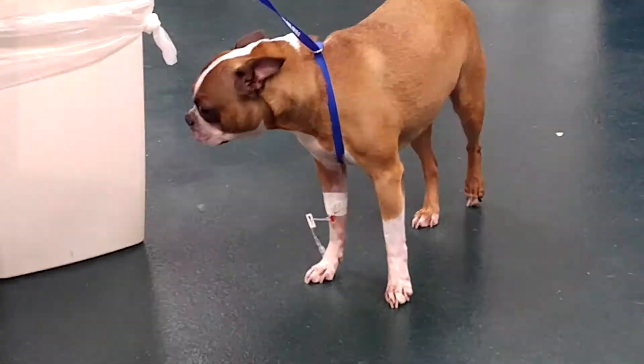With tetraparesis, all four limbs are weak. This cat has a flaccid tail and paraparesis — 'para' meaning the back end only. Plegia would mean paralysis.